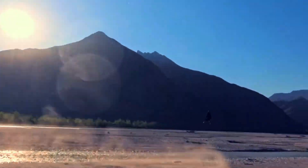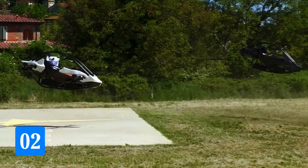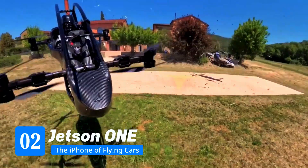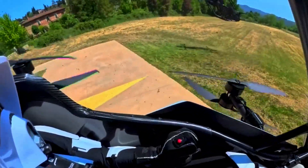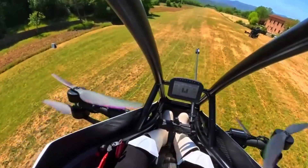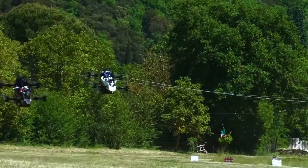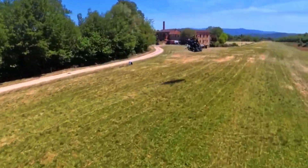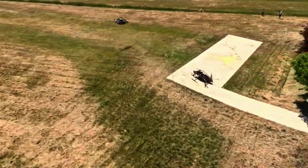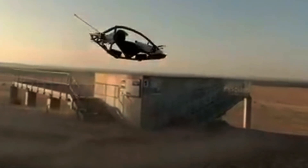Tomas hasn't said if you can buy one yet, but when he does, expect people to fight over it. Number 2: Jetson 1 — the iPhone of flying cars. Jetson 1 is like the cool cousin who shows up to the party and steals all the attention. It's tiny, electric, and so easy to control that you could probably teach your dad to fly it in 10 minutes. You sit in it like a gamer in a racing seat, grab the joystick, and the 8 electric motors do the rest. You get about 20 minutes of flight and a top speed of 102 kilometers per hour.